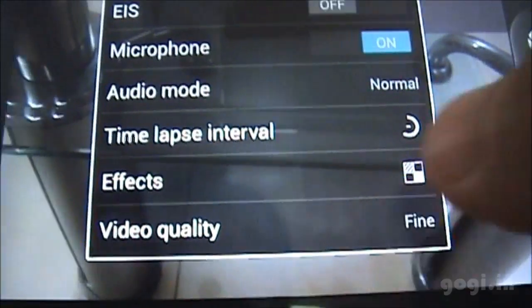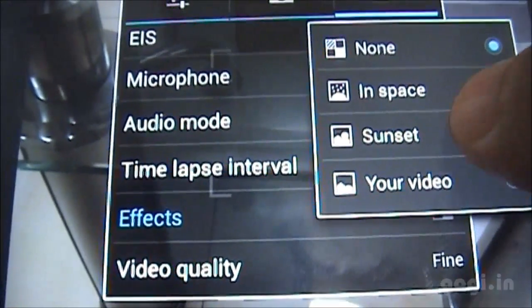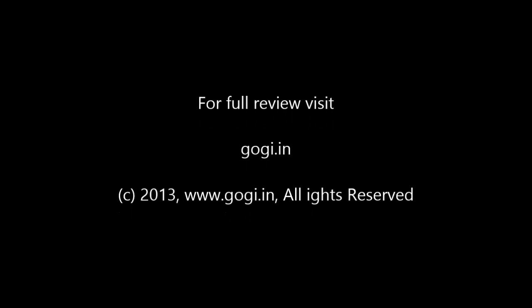For video, change it to fine to be able to record in full HD resolution. Here are some video effects options. Do check out my website for sample images and videos.